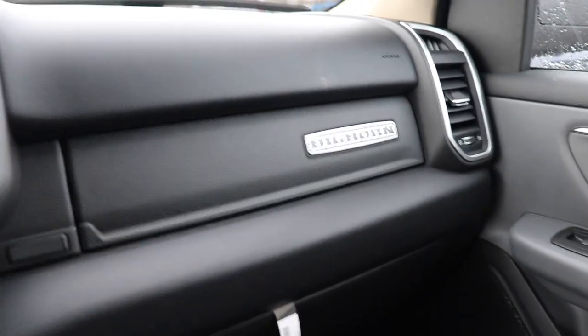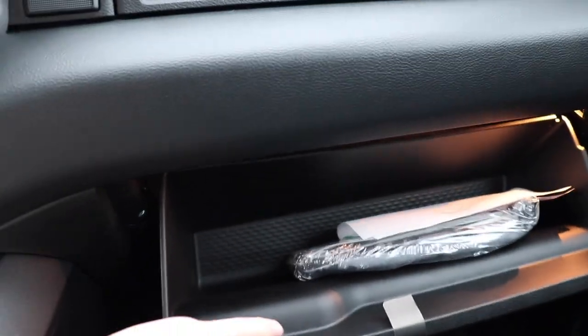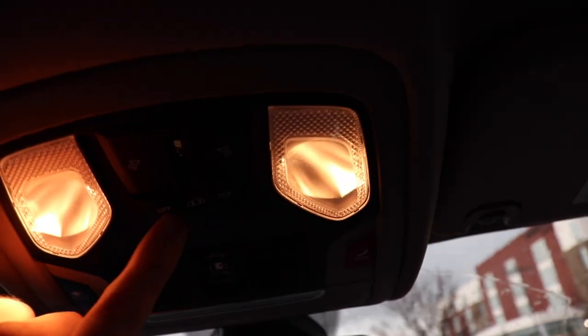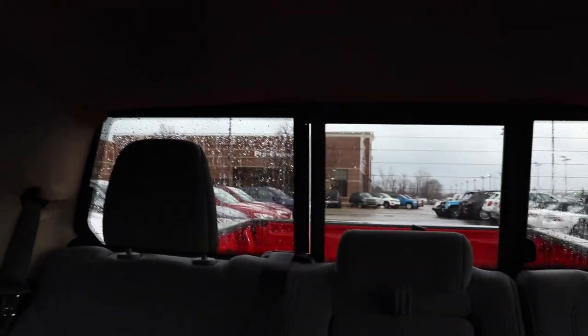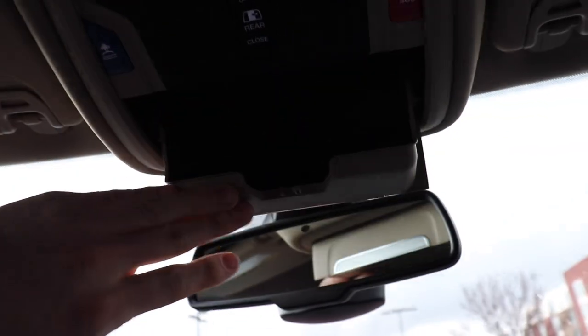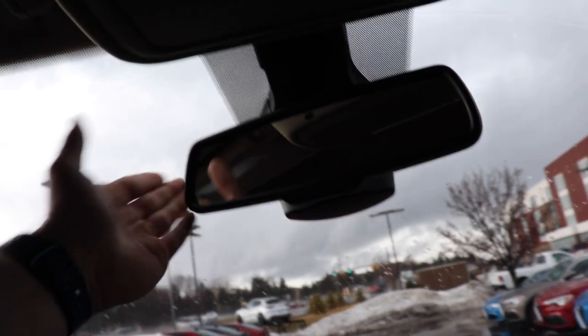Coming over to the passenger seat — again, pretty standard being the Big Horn. You do have two sort of glove compartments in this vehicle: the first one opens with a button press and is also lit; the second is the regular glove compartment. You do have halogen-lit vanity mirrors for the passenger and driver. Up here we have your dome lighting controls, your button for the rear window slider that opens and closes, and your SOS and assist buttons. You have glasses storage right here, an auto-dimming rearview mirror, and your three-door universal garage remote.